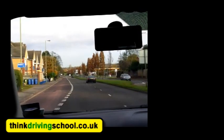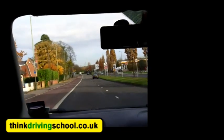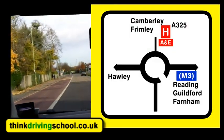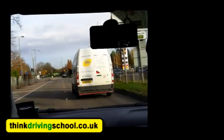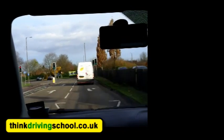The directional sign is slightly blocked by the trees at the moment. We're looking for Guildford which says right, third exit. So centre mirror, right mirror, right shoulder check — across we go, opening up our gap with the van. So there's the roundabout. We're going to reapply our signal — centre mirror, right mirror, right signal.